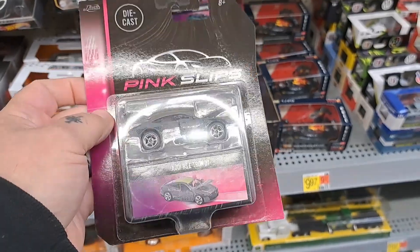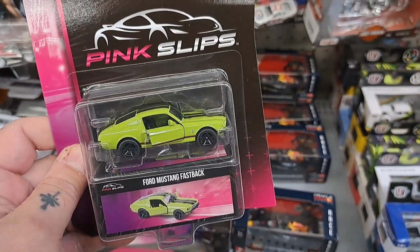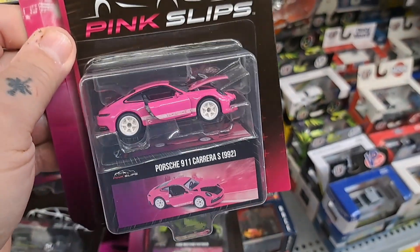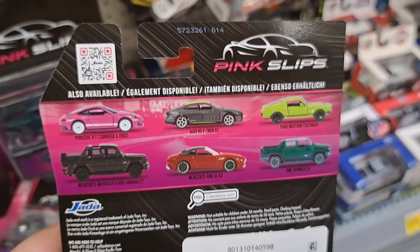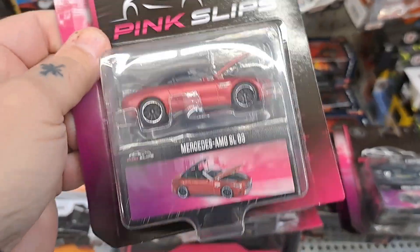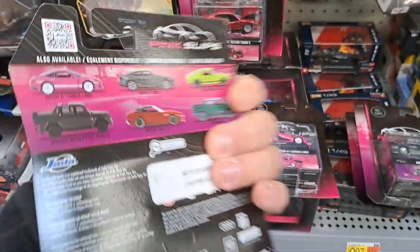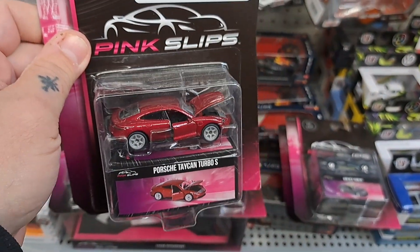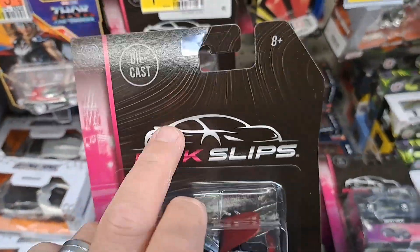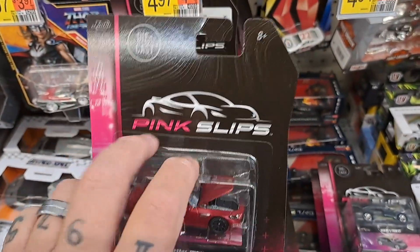Check out the pink slips on them. Got the Mustang Fastback right here. Nice Porsche. This is the whole set right here — I'm trying to see if they've got the whole set. Got a Mercedes. The Hummer — looks like they've got the whole set here today. Another Porsche right here. For once the sticker thing is on the back now; most of the time they've been on the front.